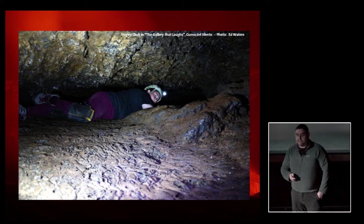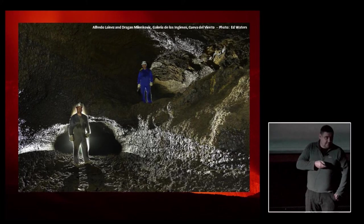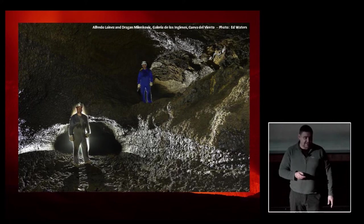He followed this crawl only a few metres, and came to the top of a small shaft — seven metres deep, easily climbed. And he popped out into the so-called Galleria de los Ingleses. A fabulous piece of cave — a whole new level to the Cueva del Viento. Best bit of the cave by miles. Terrific lava formations, most of it huge passage. And more to the point, they added four kilometres to the length of the cave.